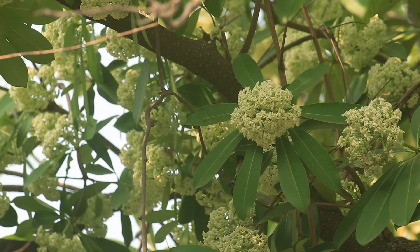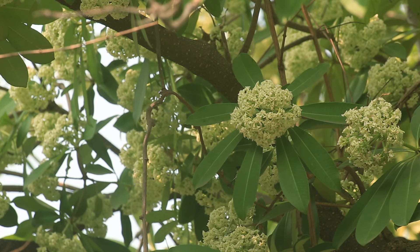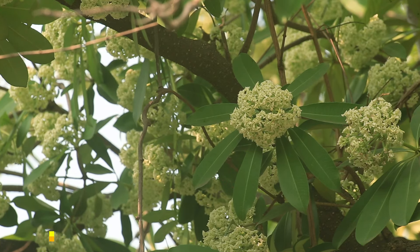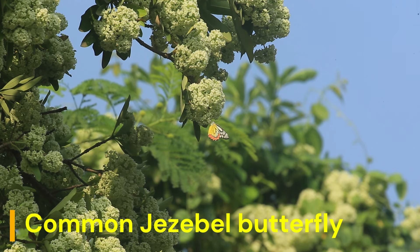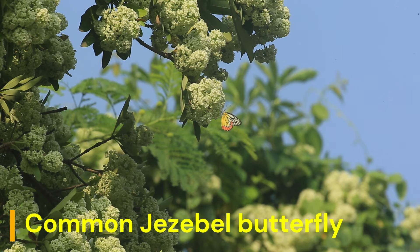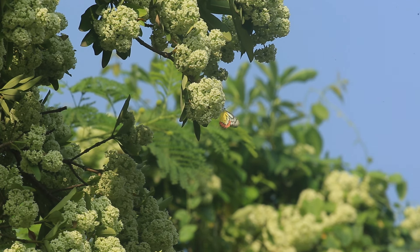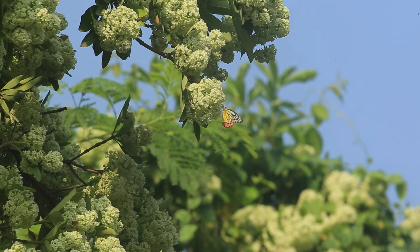Its wood close to the root is very light and white in color. In Borneo, it was used for net floats. In Theravada Buddhism, the first Buddha is said to have used Alstonia scolaris as the tree for achieving enlightenment.